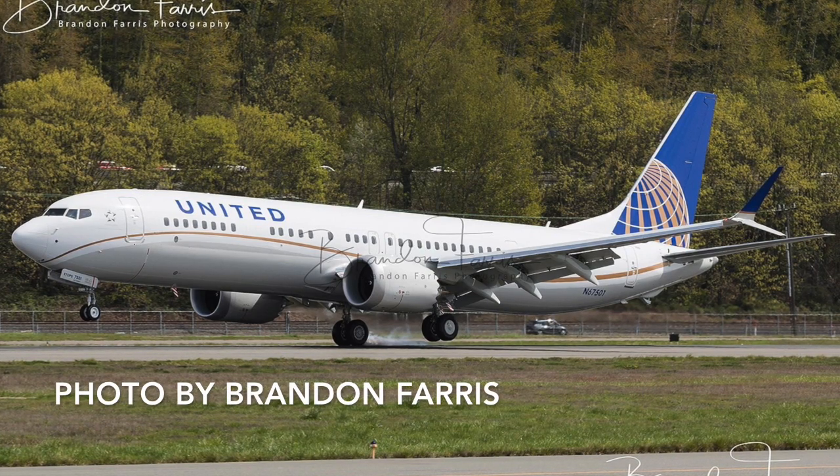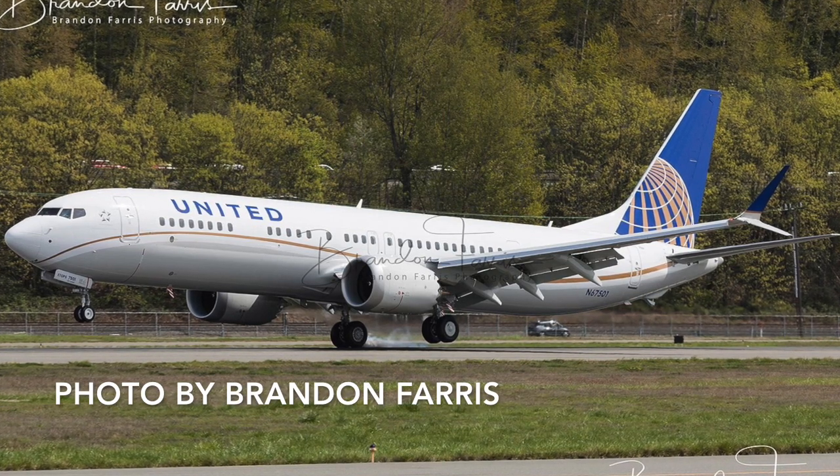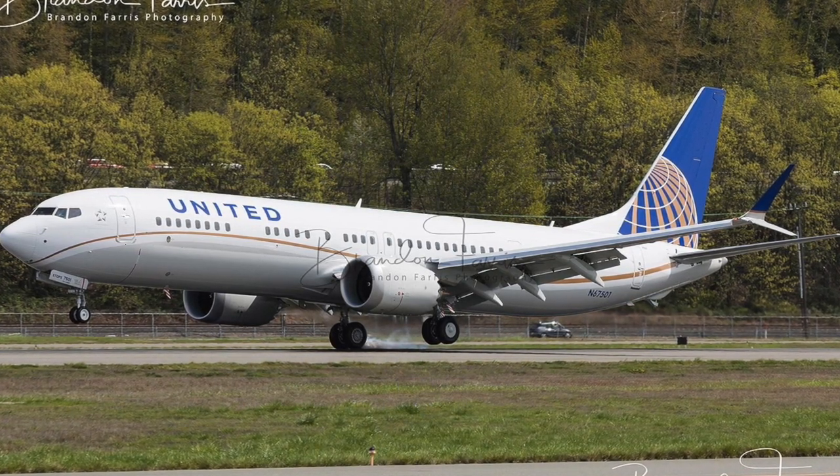Hello guys and welcome to a brand new video here on Aviation Code. On today's video we'll talk about the first Boeing 737 MAX 9 for United Airlines.